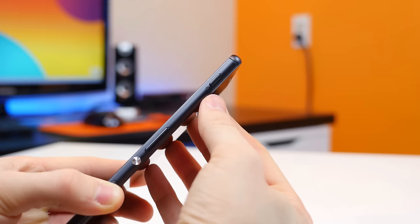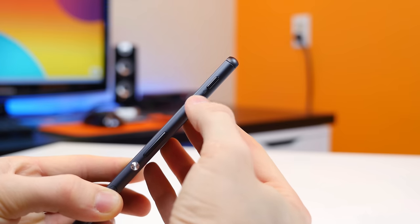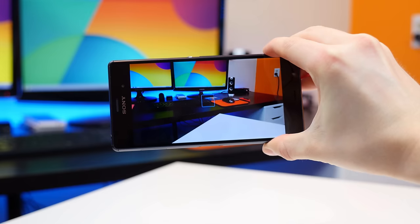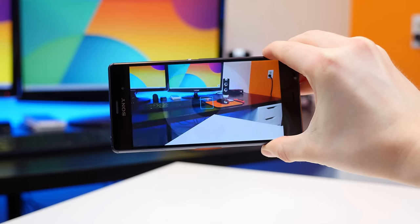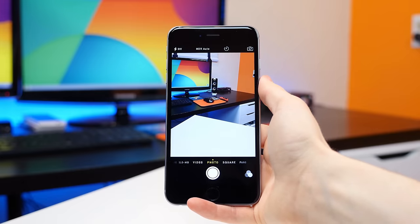Number five, the Sony Xperia Z3 features a dedicated camera shutter button that allows you to quickly activate the camera app, as well as give you a physical shutter button when the camera app is activated. The iPhone 6 Plus relies strictly on software to activate the camera app and does not have any physical camera button.